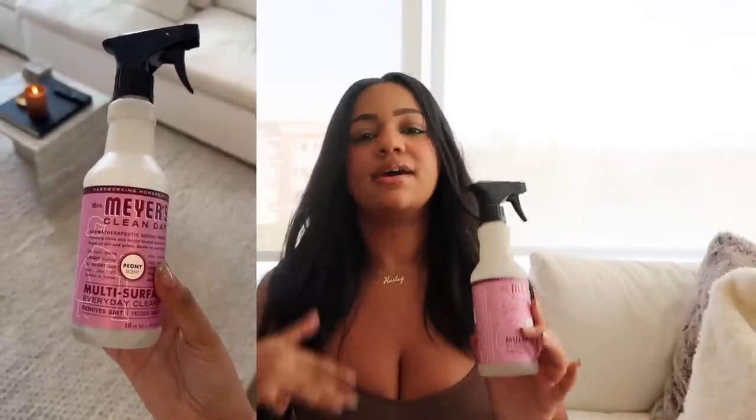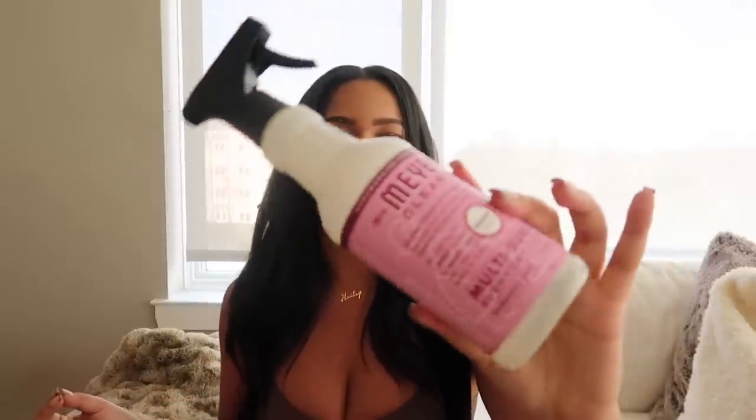Let's start with my favorite surface cleaners of all time. Mrs. Meyers has, to me, the best and most innovative scents. It completely cleans my surfaces without leaving any streaks, residue, or anything weird — and it does not ruin my marble. I have authentic real marble coffee tables and a dining table, and this does not ruin them at all. It smells freaking divine. This is the peony scent, and it just has me in the best mood ever. Pick this one up if you're obsessed with keeping your surfaces clean.